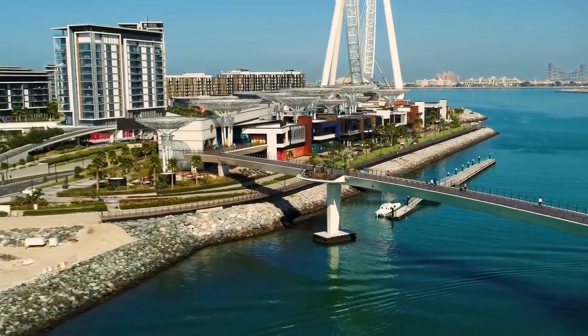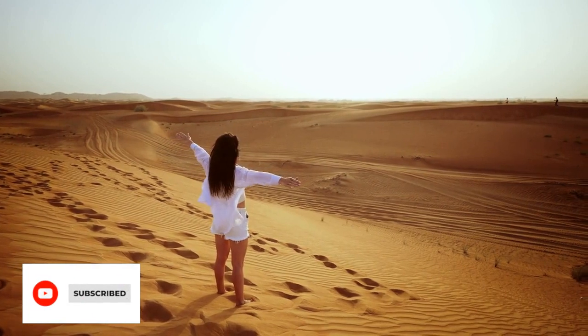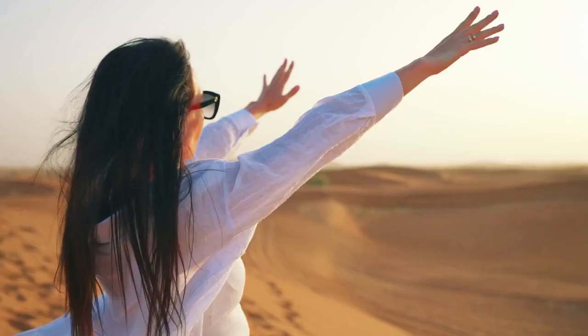Welcome to Dubai, the city of luxury and adventure. In this video, we'll be showcasing the top 10 places you must visit when in Dubai. Let's get started.